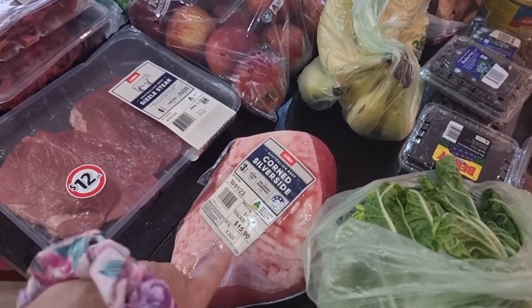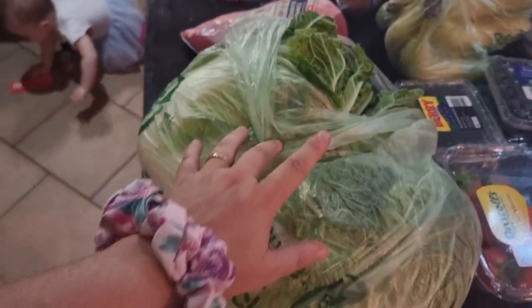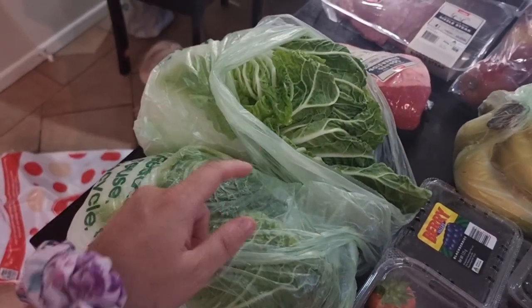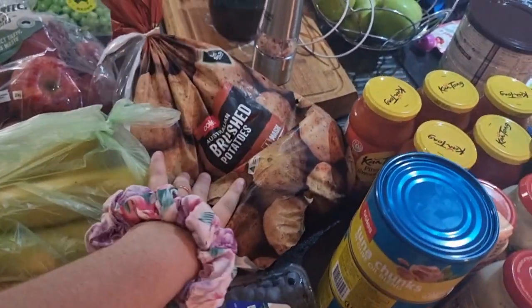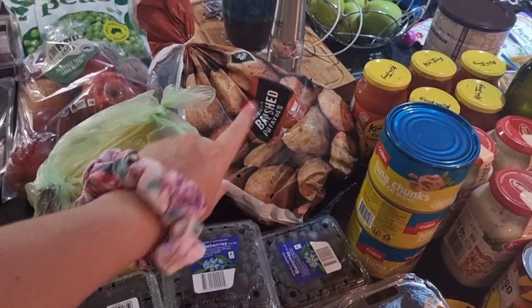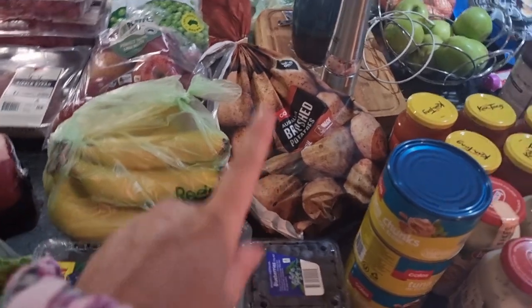Then I got some silverside because I really feel like having it — this is probably not going to be one of our bulk meals. I got two giant Asian cabbages, or Chinese cabbages, that's for one of our chow meins we're going to be making. I got some banana potatoes, probably for the shepherd's pie — that's the only one that needs potatoes. Other nights I'll be making homemade chips, so that'll cover those as well.